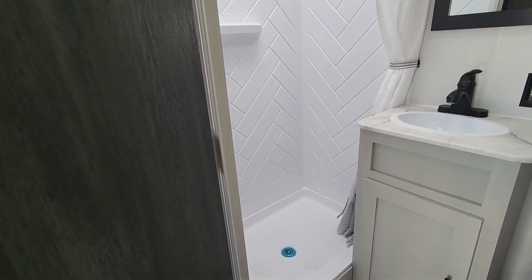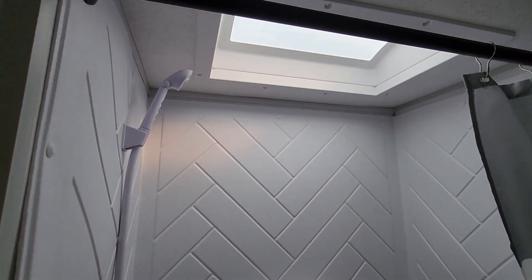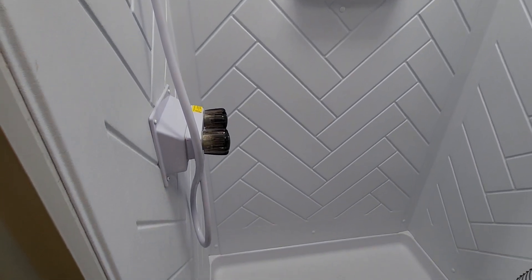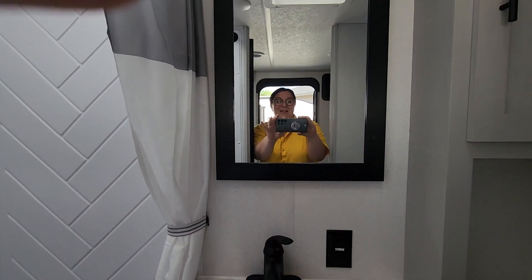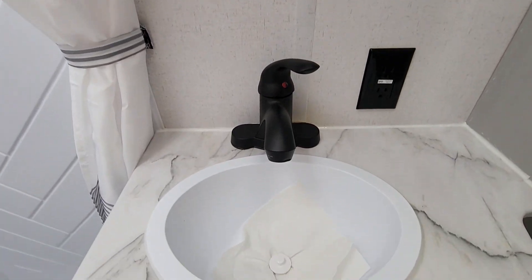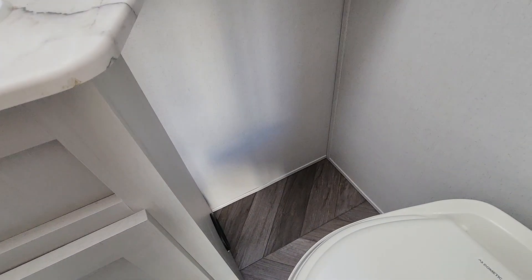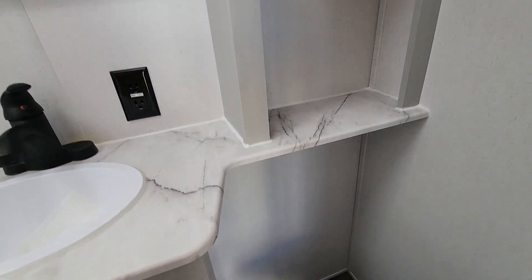I absolutely love the brands like Wildwood that are doing these bigger showers instead of those corner showers, because you just get so much more space in here and they're easier to get in and out of. There's your mirror, outlet, and sink with some storage under there — even some plumbing access. You can definitely get a trash can or toilet paper holder over here, or even add a little shelf or cart.